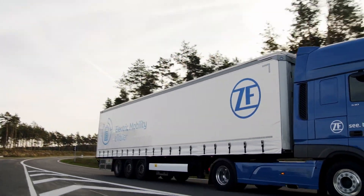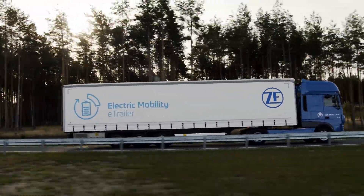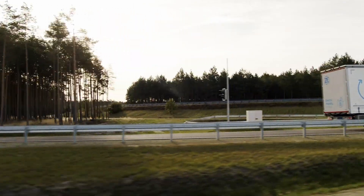With eTrailer, customers can expect up to 6.5 liters per 100 km fuel savings in the Vector Regional Delivery Reference Cycle with a fully laden vehicle.